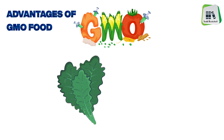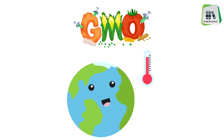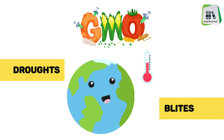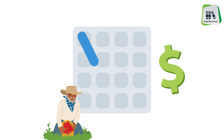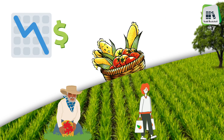GMO crops have been modified with genes that help them survive stressful conditions, such as droughts, and resist diseases like blights, resulting in a higher yield for farmers. It helps lower the costs for farmers and consumers because it allows a greater crop yield and growth through harsher conditions.